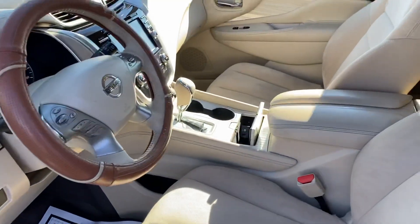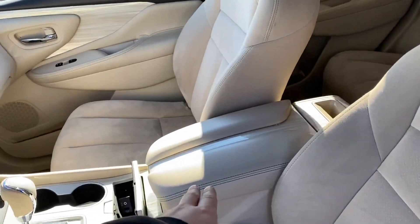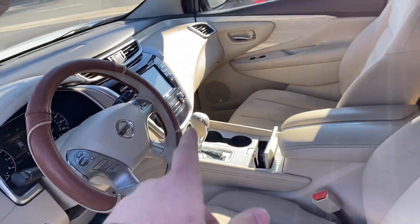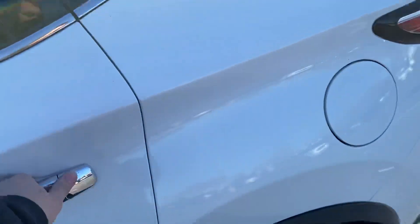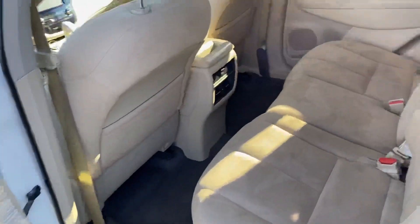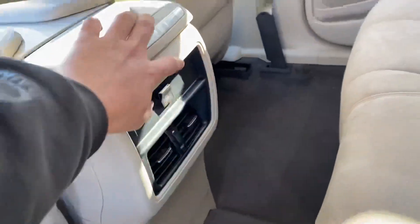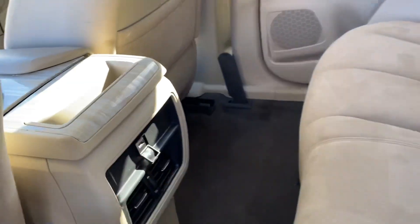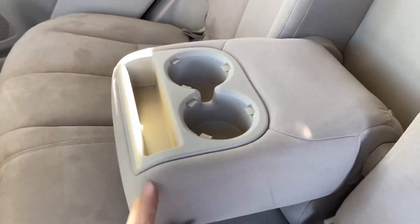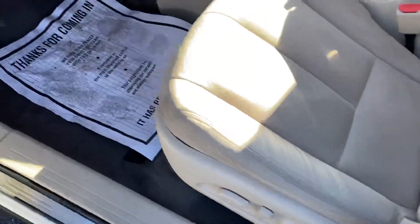Inside, tan cloth interior with leather accents on the center console and up by the infotainment screen. Back seat is nice and roomy — vents in the center console, USB port right here, cup holder, center console armrest in the back seat as well. Powered seats in the front.